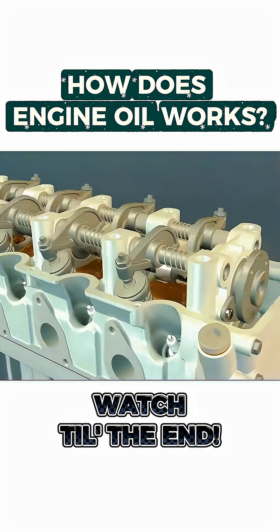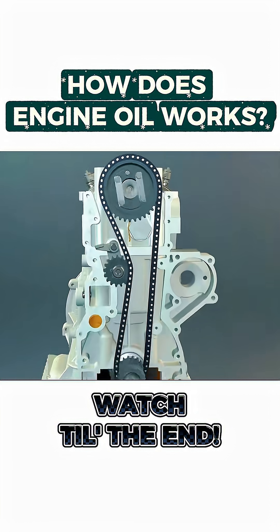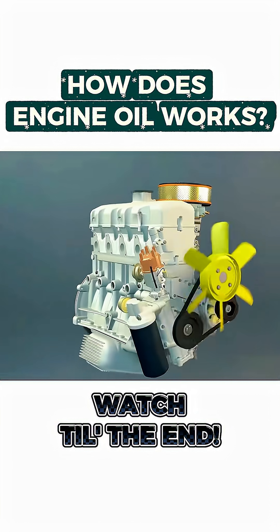Finally, the oil returns to the oil pan, carrying away heat and contaminants, ready to begin the next cycle, keeping the engine running smooth and strong.